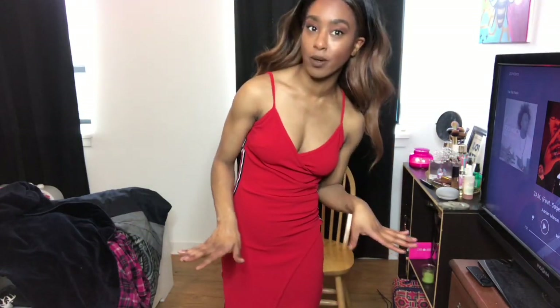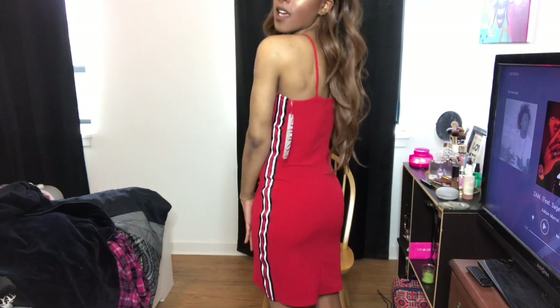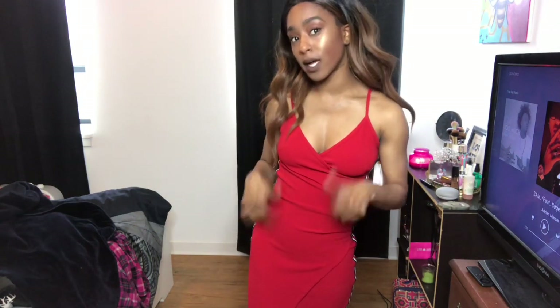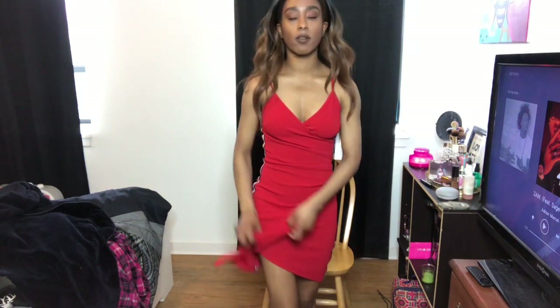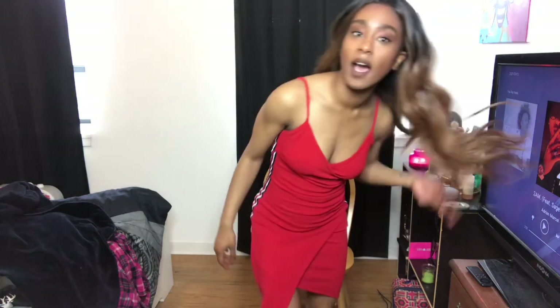Everything is from Rainbow. I have on this red dress and it fits so perfect. Red has become my new color for spring and summer — red vibes looking good. It has stripes on the side and a little split right here, super cute and very girly. I would definitely wear this to dinner or going out with the girls. It's a sexy-casual dress and a win-win for me — it's a size small.